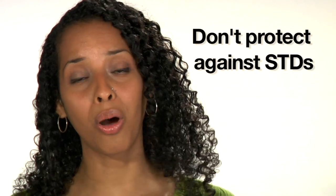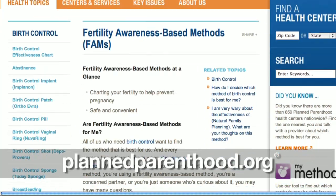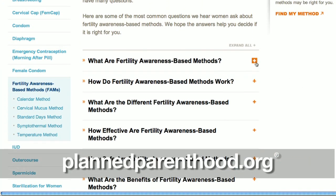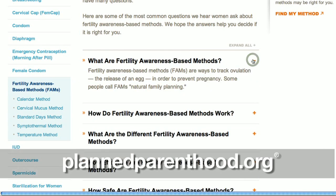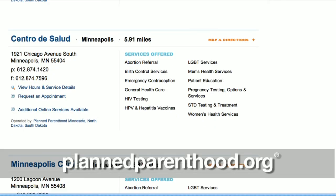Since there's no medication to take, there are no side effects, and you don't need much of anything except maybe a calendar or a thermometer. These methods don't prevent sexually transmitted infections, so use condoms if you're concerned about STDs. If you're interested in learning more, check out the info on PlannedParenthood.org — you can even find the nearest health center to set up an appointment.